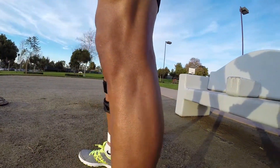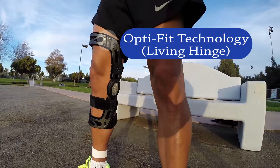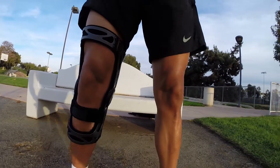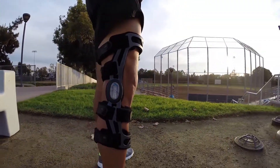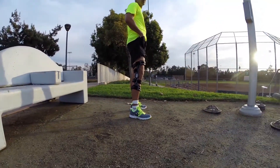The living hinge allows rotation of the medial strut, which promotes a natural multi-planar motion of the knee during flexion and extension. Additional details of the living hinge will be discussed in just a moment.